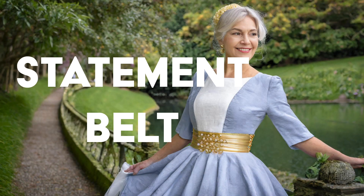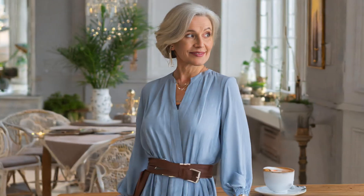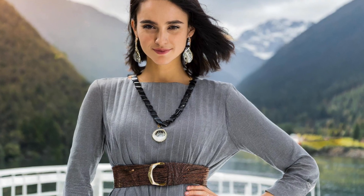Big statement belts. Define your waistline with big statement belts that cinch and sculpt your silhouette. From bold buckles to oversized embellishments, these accessories add a touch of drama to any outfit.